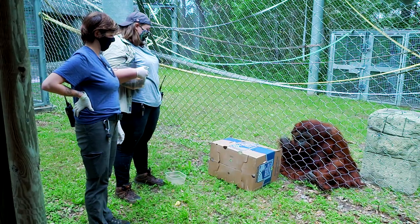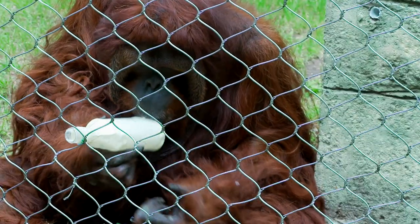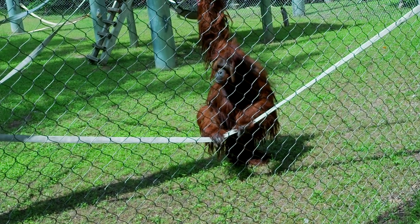He will vocalize and whistle whenever he sees us. If he's more comfortable with you, he'll give you his hair, which is a sign of affection — he wants you to braid it and give him love. Some of his favorite treats are chocolate sauce and Kool-Aid; he will do anything for them. He's a special boy and he's very happy by himself.